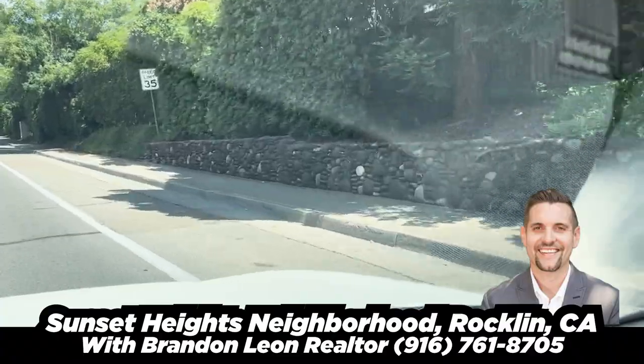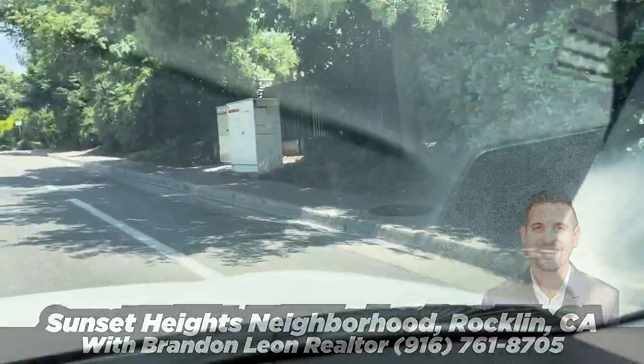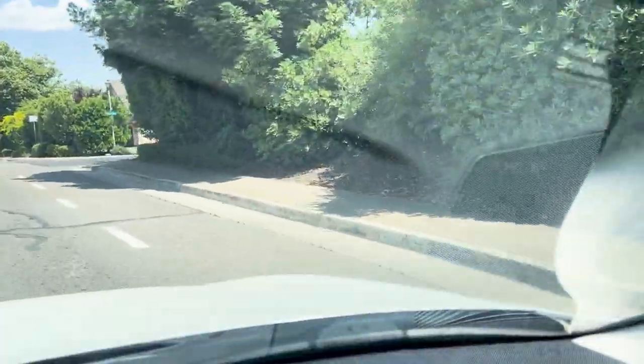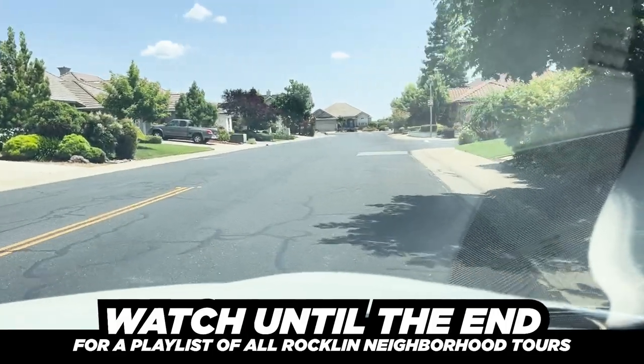We're just at the corner of Whitney and Crest, two main roads here in Rockland. We're heading into this neighborhood. This neighborhood is fantastic, one of my favorite neighborhoods in Rockland.